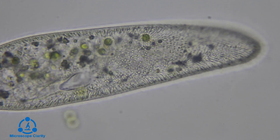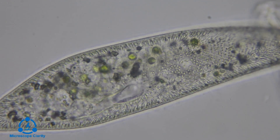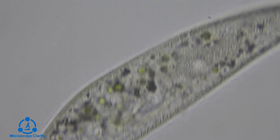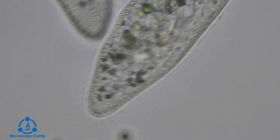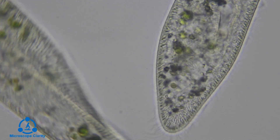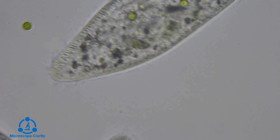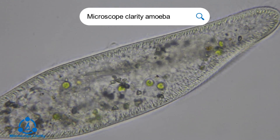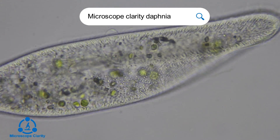Paramecium have been known to eat bacteria, small eukaryotes, and algae. Paramecium are larger microorganisms, so their main predators are amoebas, didinium, and water fleas, also known as Daphnia. For more on amoebas and water fleas, you can search for Microscope Clarity amoeba and Microscope Clarity Daphnia.